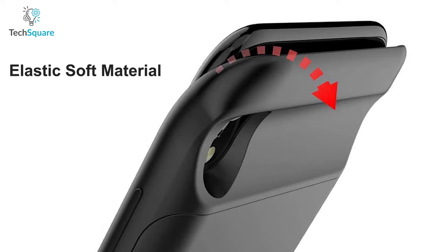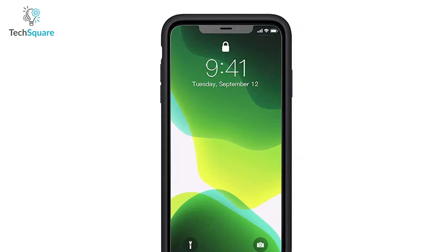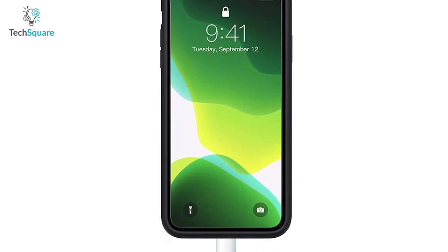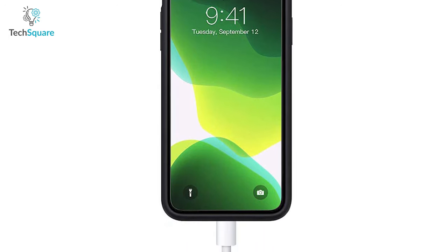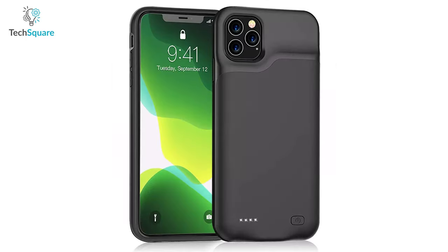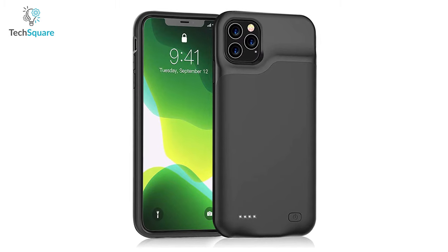Featuring elastic soft material for a smooth grip, this battery case uses A-plus batteries that meet CE and ROHS certification to protect your iPhone from short-circuiting and overcharging. The Yuhan portable battery case can be a perfect companion for your journey, providing you with sufficient battery backup exactly when you need it the most.